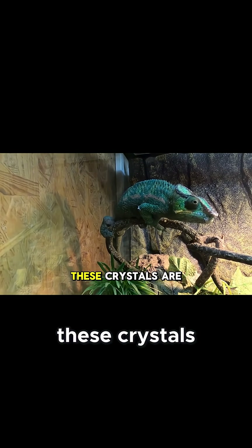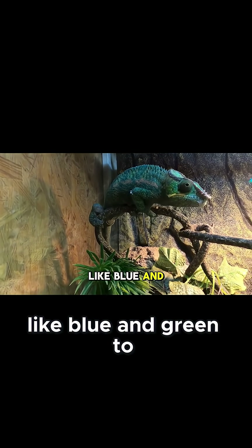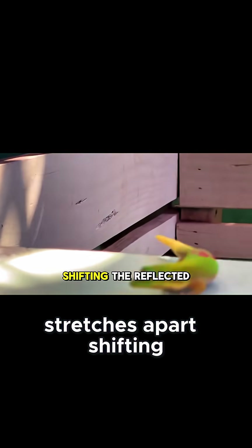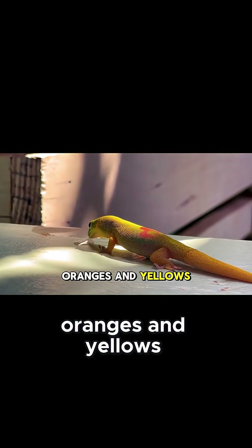When a chameleon is calm, these crystals are tightly packed, reflecting shorter wavelengths like blue and green. But when the lizard becomes excited or aggressive, the lattice of crystals stretches apart, shifting the reflected light to longer wavelengths — reds, oranges, and yellows.